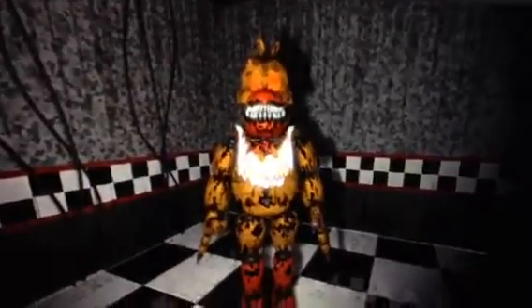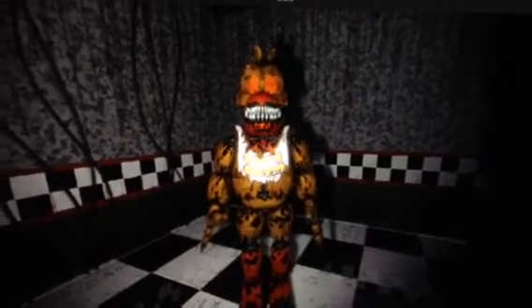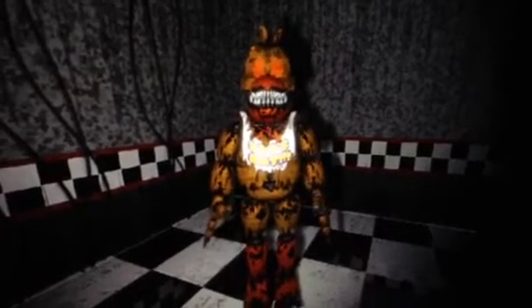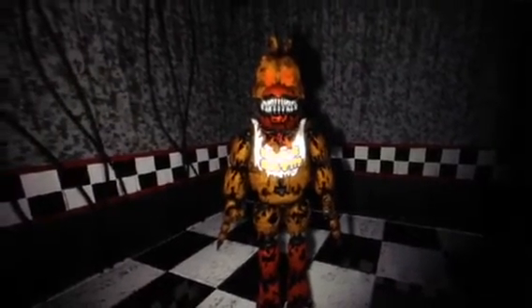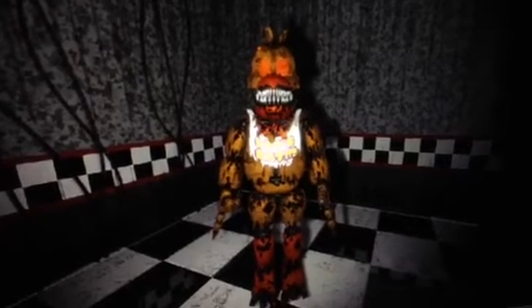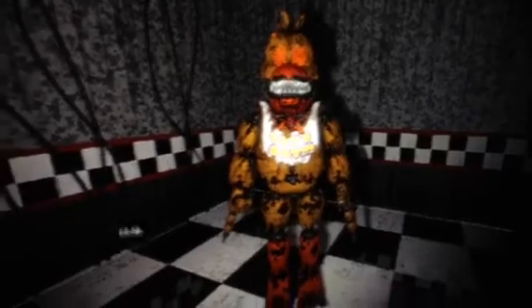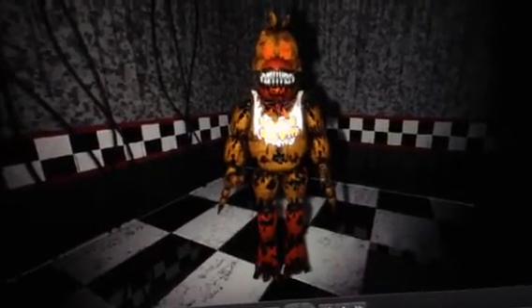So what I did, I animated her jaw and her arms, and added some audio voice — it's kind of like a FNAF 4 Halloween character's voice impression, or something like that. And I added some lighting in the shot.